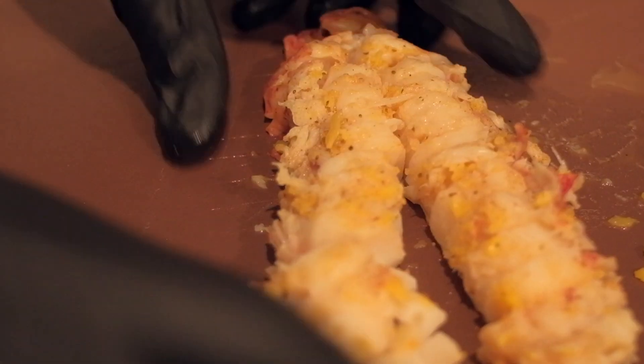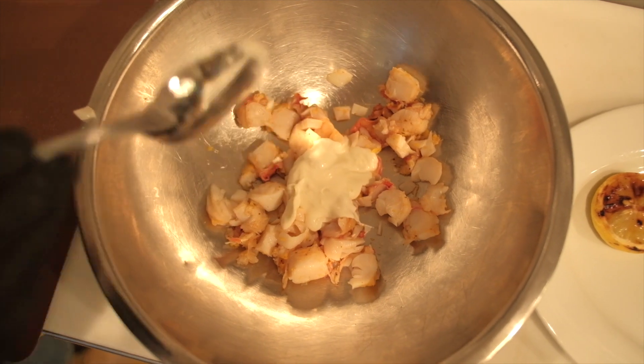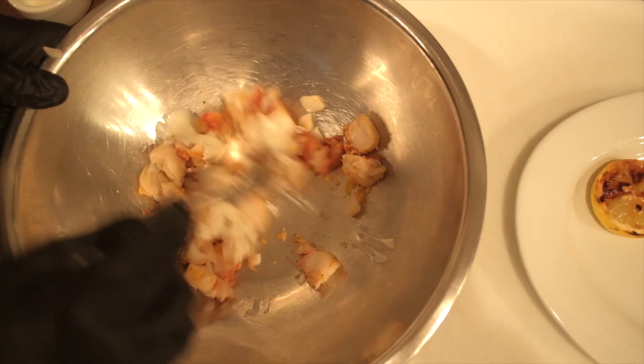We use a Canadian cold water lobster and we take the tail, we butter poach it with grass fed butter. It's fresh.